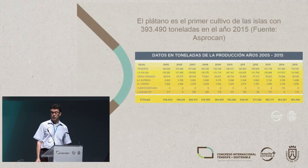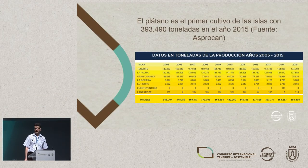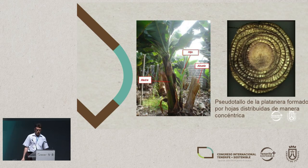Growing bananas in the Canary Islands — as you'll all know just how important this crop is — according to Asprocan in 2015, we're talking about almost 400,000 tons of bananas grown, which is quite a high figure. This was a year in which the figure had grown against previous years.